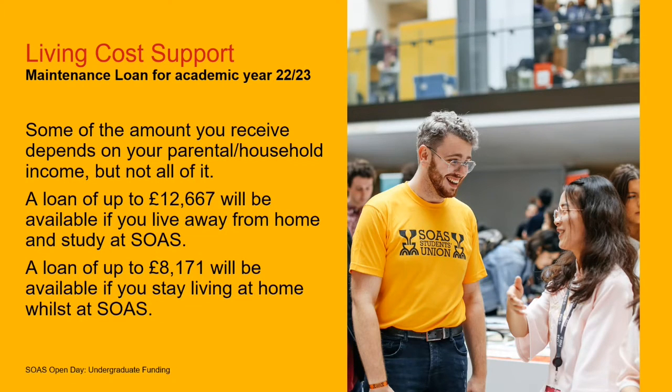Living cost support — the maintenance loan for the academic year 2022-23. Some of this is based on household income, so a proportion is based on parental income. If you're under 25, your household income is the income of your parents. The maximum loan you can get is up to £12,667 per academic year, and that's available if you live away from home. If you're living in London and able to stay with your parents, the amount is a little less: £8,171. Some of both of those amounts is based on household income, so if your parents' income is a little higher, you may get slightly less.